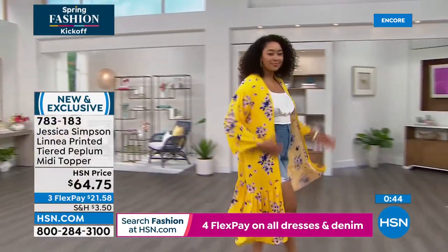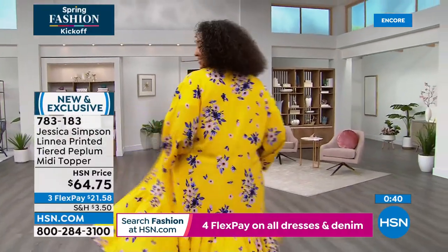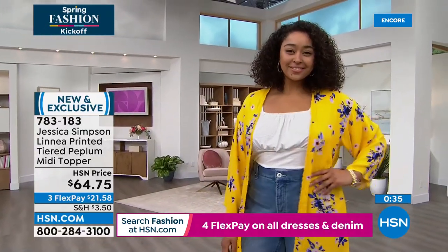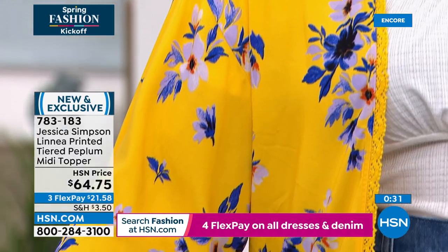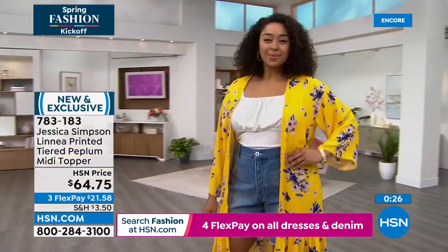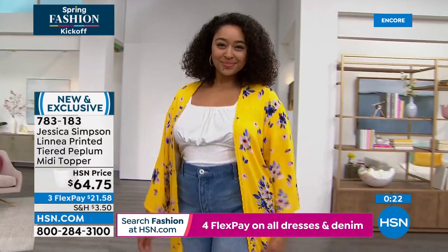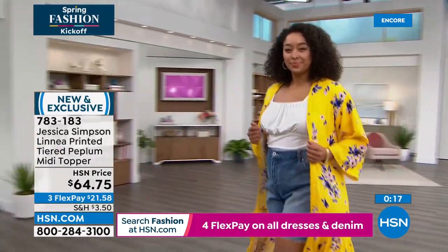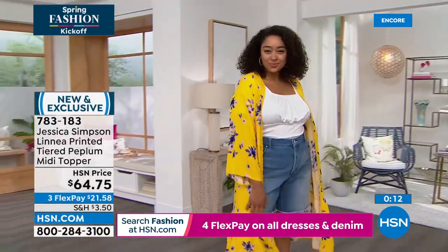This tiered peplum midi topper is brand new and exclusive — 47 inches. The body is viscose, the trim and beautiful delicate lace is cotton, and it's machine wash, line dry. Choose any of the three colors. I love the drop shoulder and that three-quarter length sleeve. The best part is when you see the bottom — that tiered peplum is a significant length, probably about 18 inches of drama.